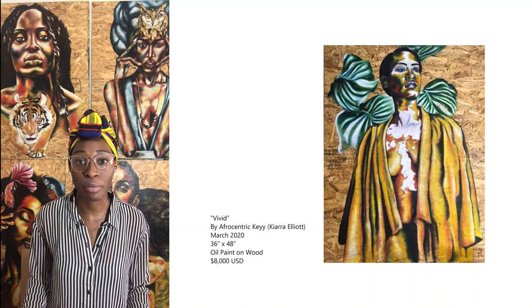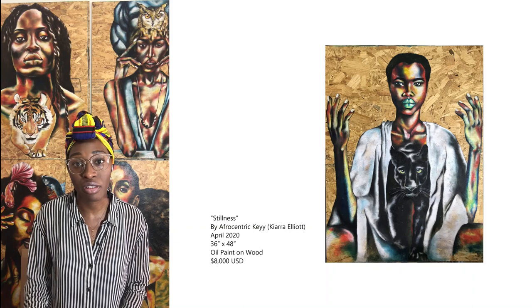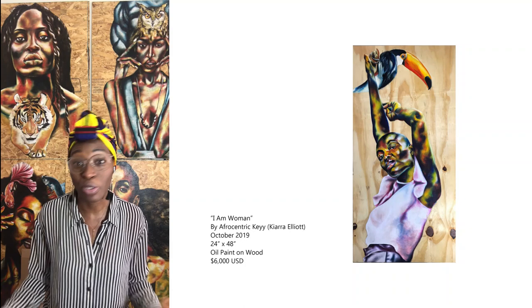My inspiration for creating my work really comes from wanting to pay homage and tribute to the everyday woman — the woman that is out there doing what she needs to do for her family, providing a source of love, comfort, an ear to listen, a shoulder to cry on, and really putting forth those beautiful, strong, unique, real images of women that we often sometimes take for granted, or don't realize they play such a big part in our lives because we're so used to having them around.